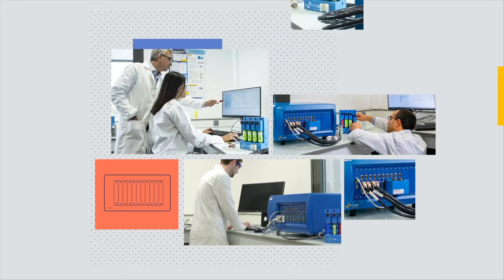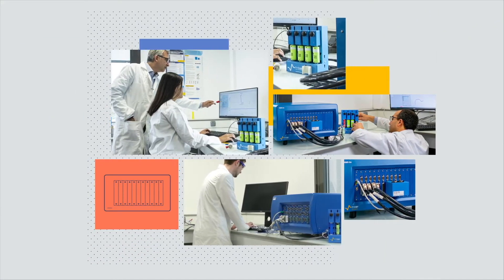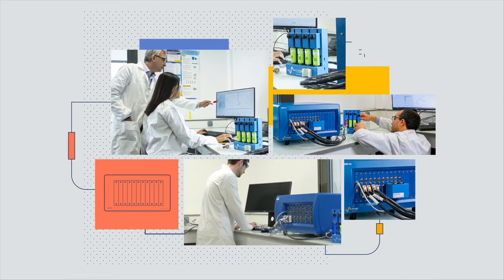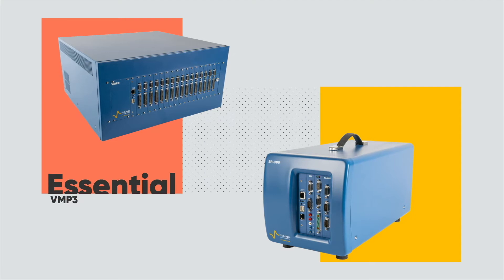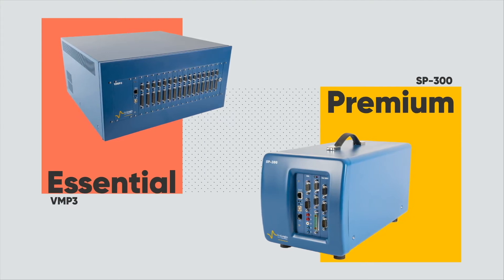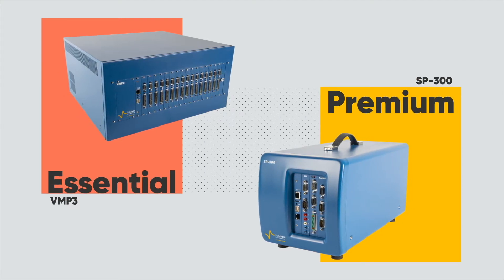Biologic offers a wide range of Potentiostats catering to the most diverse applications, from standard techniques to highly specialized procedures. With two product ranges, Essential and Premium, you are sure to find the product that suits your needs, whatever your specialty.